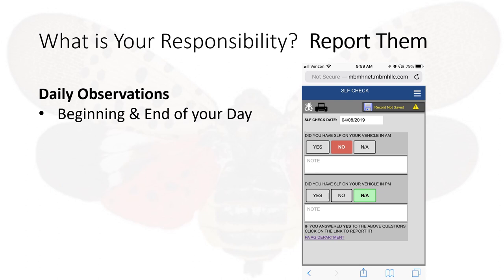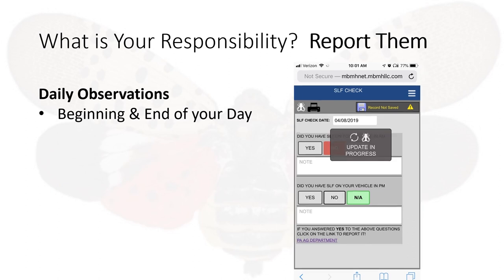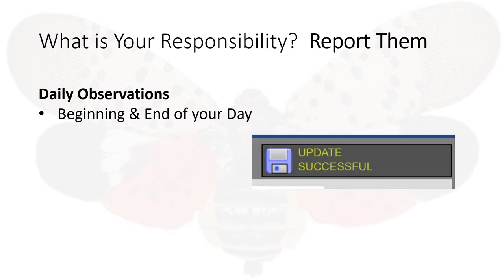Let's say we saw no sign or stage of the spotted lanternfly. Clicking 'No' turns it red. To save your record of this entry, click on the save icon at the top. Once you click the save icon at the top, the wording beside the icon will change to 'update successful.'